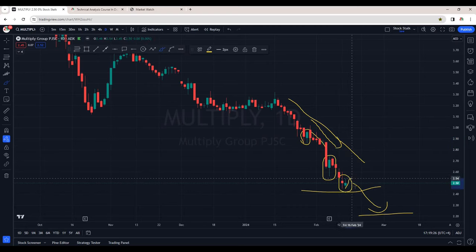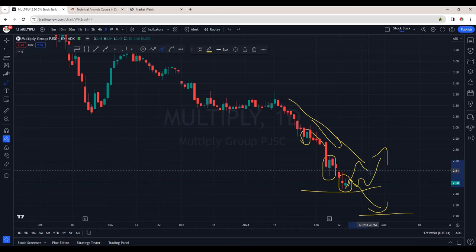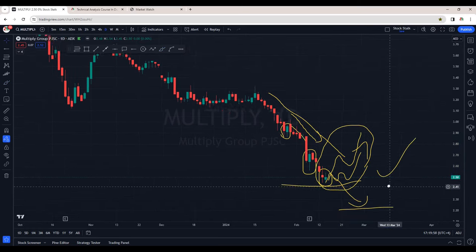There are chances it may go sideways from here, establish a base, and then we'll wait for the breakout. Or there are chances it may spike up, come down for a correction, and then make a new high — this is when we will see a bullish chart. For now, Multiply is still in a downtrend — do not try to catch this falling knife.